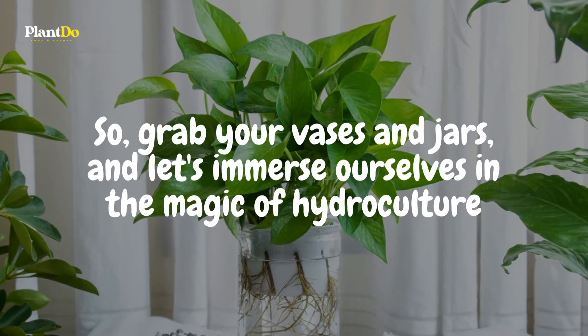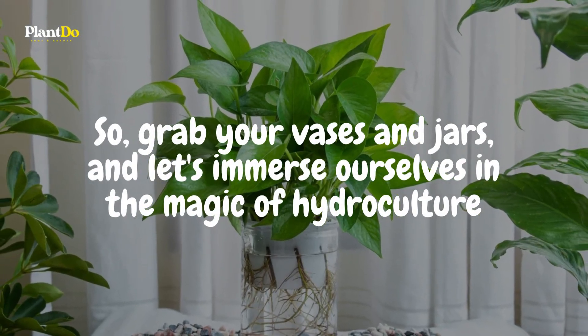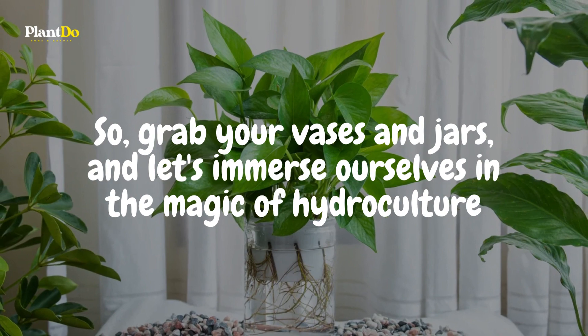Grab your vases and jars, and let's immerse ourselves in the magic of hydroculture. Let's dive in.